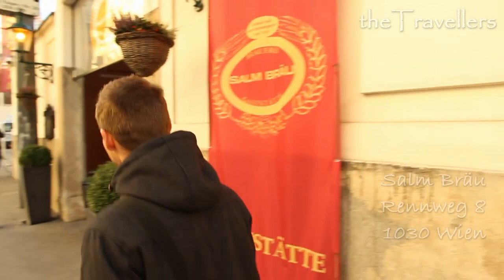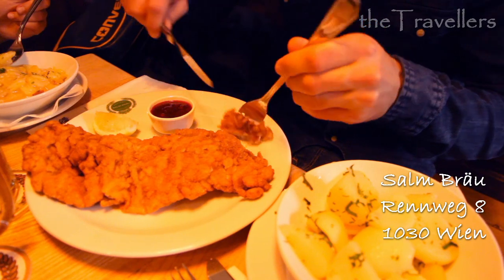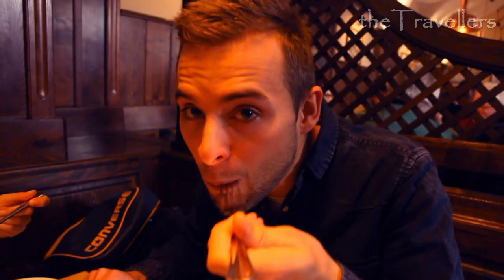After a promenade, you can eat an original Wiener Schnitzel in the brew-house Salmbroi. An original Wiener Schnitzel, because it's from veal, in contrast to the Schnitzel Wiener Art.